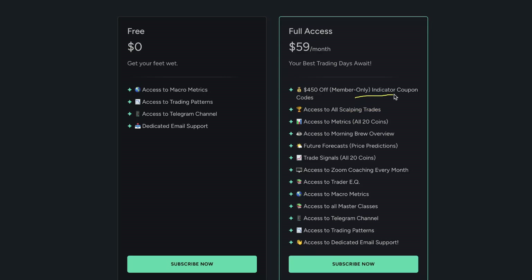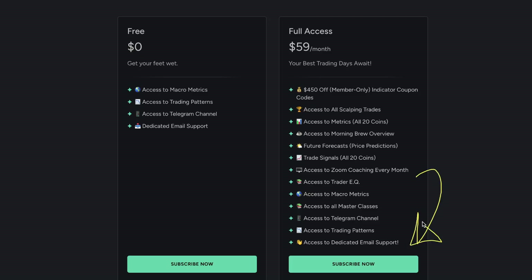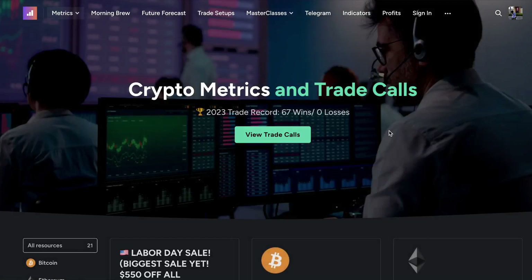You're going to get insane members-only indicator coupon codes, scalping trades, metrics across all 20 coins on our website, and the Morning Brew Overview — that's going to show you all the data on our website in one place every weekday morning — plus future forecast, trade signals, charts, and many more benefits. If you click subscribe and follow the prompts, we are so excited for you to join the membership. Thank you so much for watching. Trade safe, trade confident, and I'll see you in the next video.